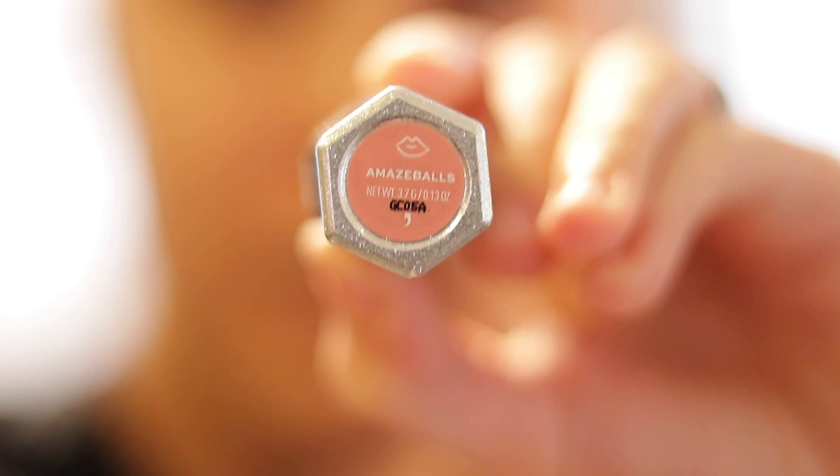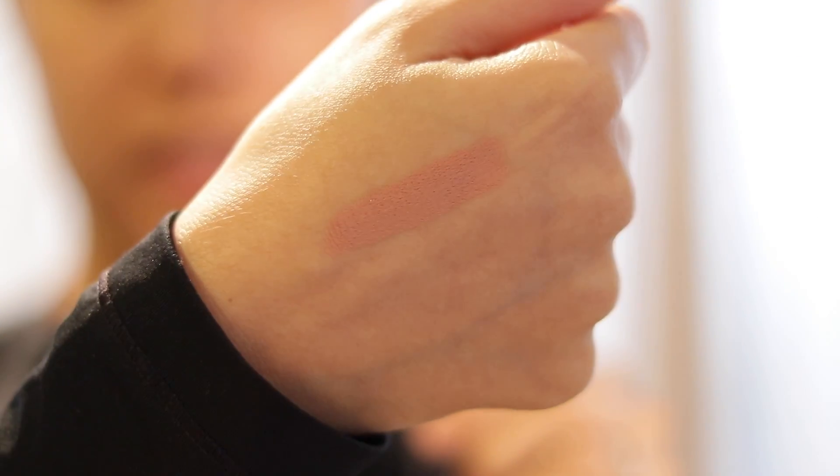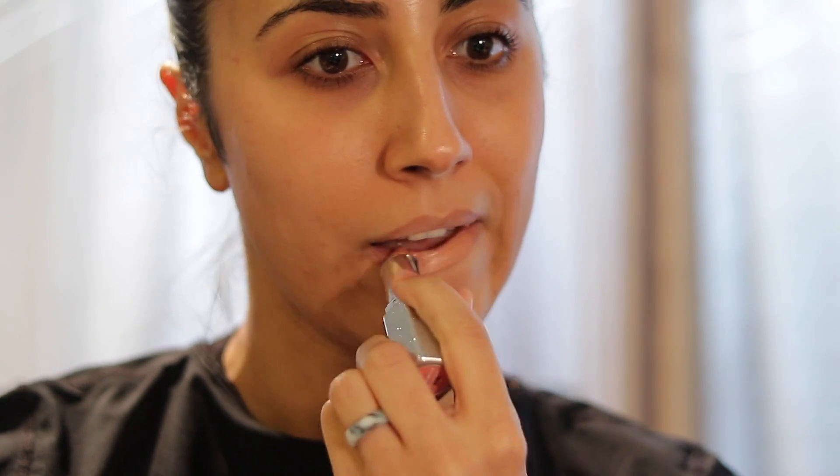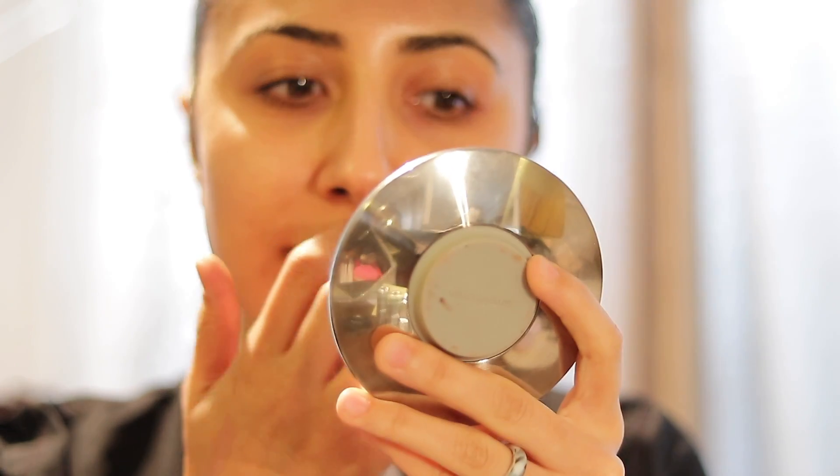So the first color is Amazeball. This is what it looks like on my lips. This is a very nude color on me. I wouldn't typically wear this color on its own. Yesterday I had worn Amazeballs, Hustle, and Sophia together, and that created a really beautiful color.